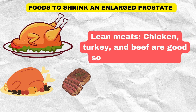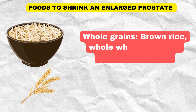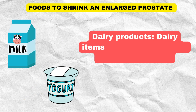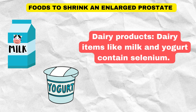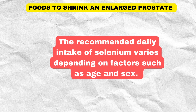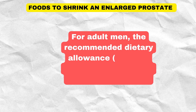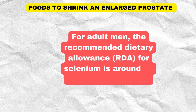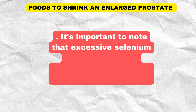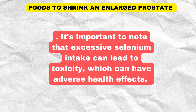Selenium-rich foods include Brazil nuts — just one or two can provide the recommended daily intake of selenium for most individuals — fish (tuna, sardines, and salmon), lean meats (chicken, turkey, and beef), whole grains (brown rice, whole wheat, and oats), and dairy products like milk and yogurt. For adult men, the recommended dietary allowance for selenium is around 55 micrograms per day. It's important to note that excessive selenium intake can lead to toxicity, so consuming selenium-rich foods in moderation as part of a balanced diet is recommended.